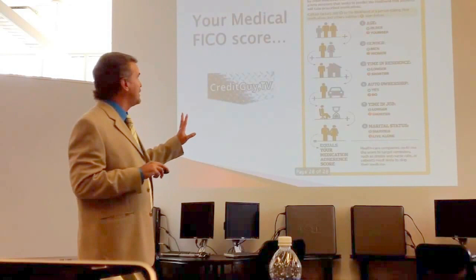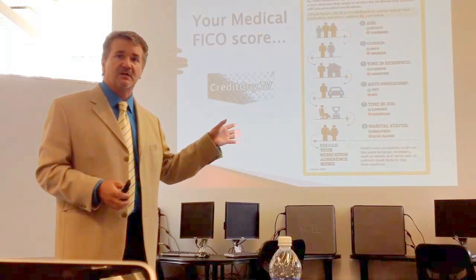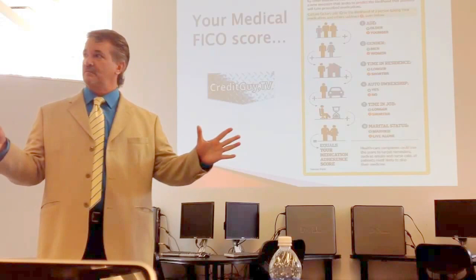If you want more videos, there are free videos at my website. There's a ton of free information there. If you have a question like what credit cards are good for starting out, there's a video on it. Thank you, Dave.